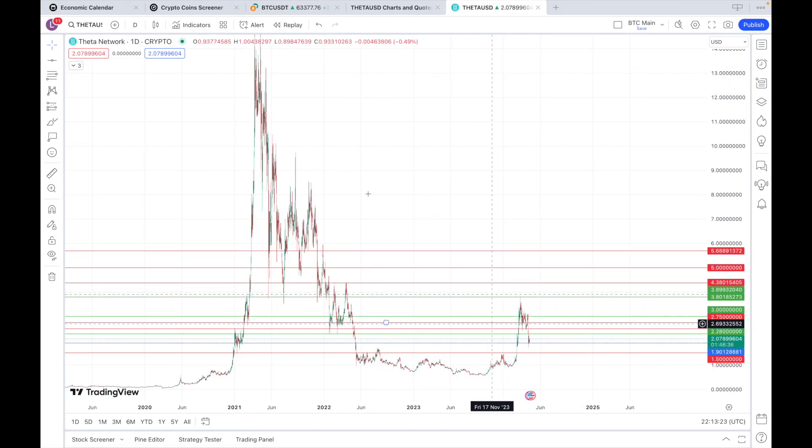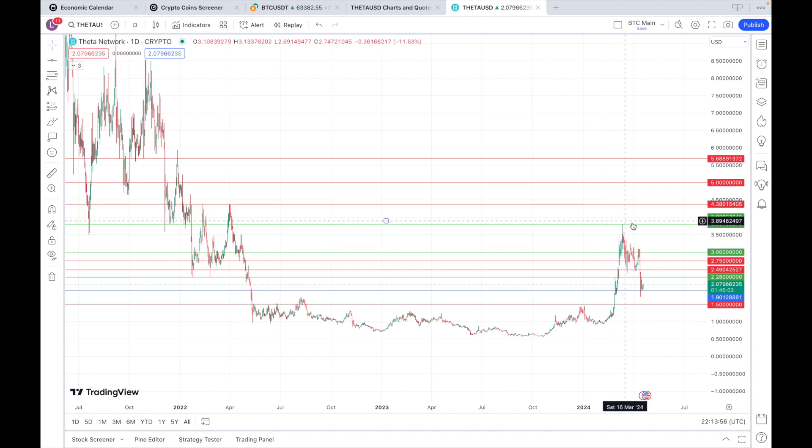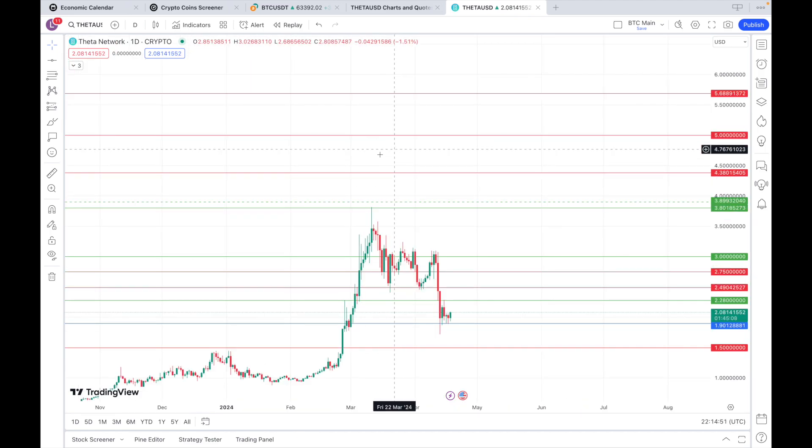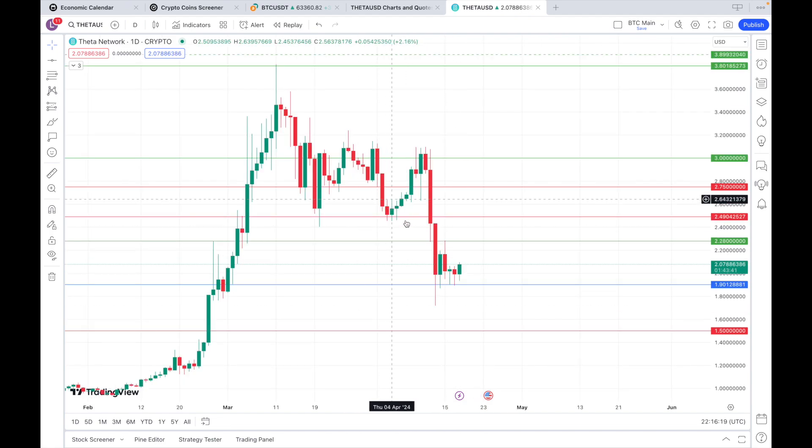On Theta, of course, we are still a long way from our previous all-time high. The next target after $3.80, which is marked out in green there, is going to be $4.38, with these two local highs and significant resistance back here. Beyond that, you're going to be looking at $5. I do these Theta updates regularly, so we'll revisit this in a couple of weeks once we really see what direction the market's heading in and when the Theta Edge Cloud launches.